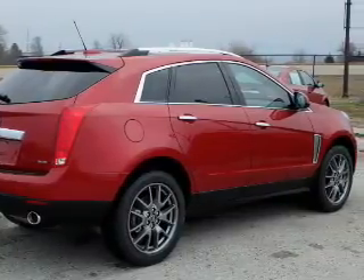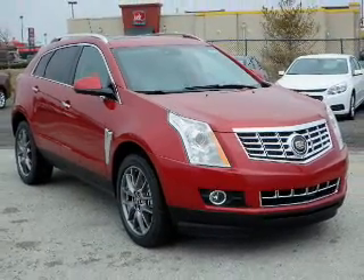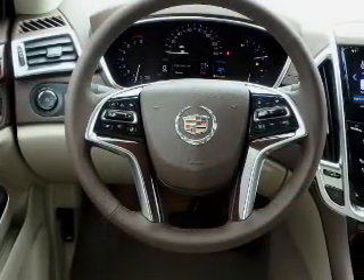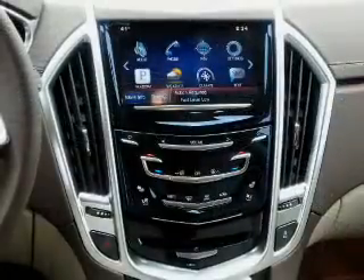The features include a power sunroof, blind spot sensors, roof rails, power lift gate, rain sensing wipers, independent suspension, brake assist, traction control, and stability control.